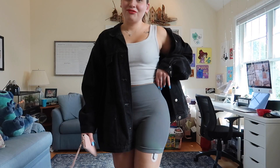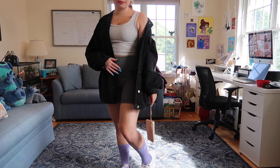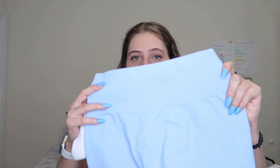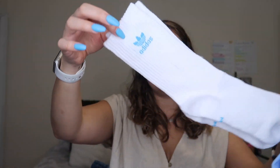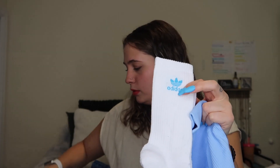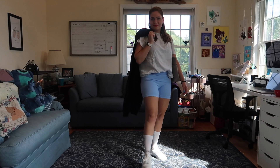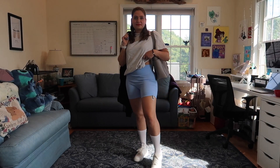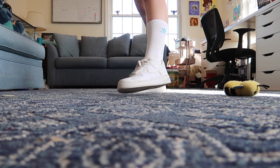So the first outfit: I have on the gray spandex paired with a white tank top, the purple Adidas socks, a black jean jacket, and my white Air Force Ones, which I thought just tied the outfit together beautifully. Next up, the gorgeous baby blue spandex paired with blue Adidas socks that actually perfectly match my nails. I paired it with a white oversized tee tucked in the front, a black zip up, and my white Air Force Ones — white and neutral, and the Adidas socks just match.